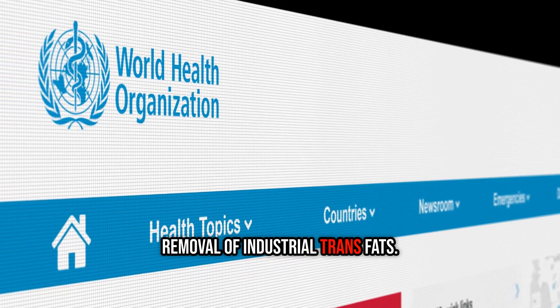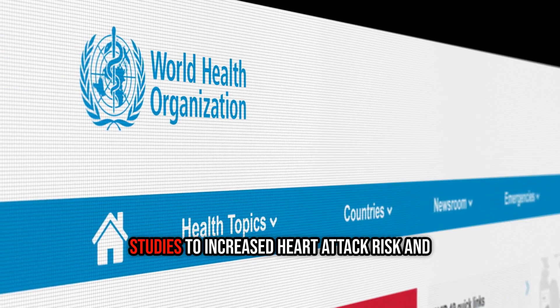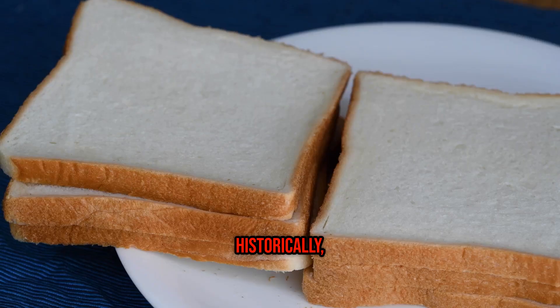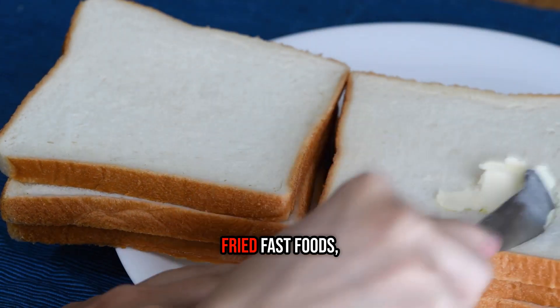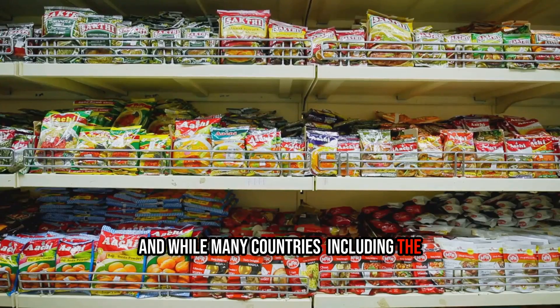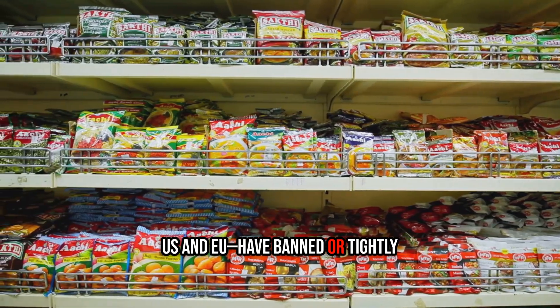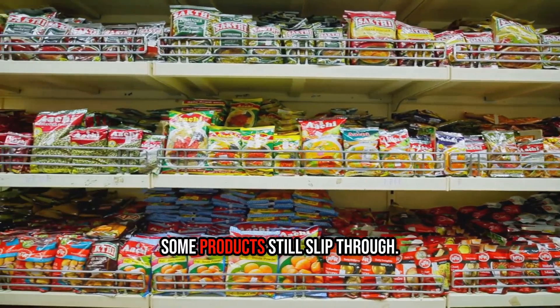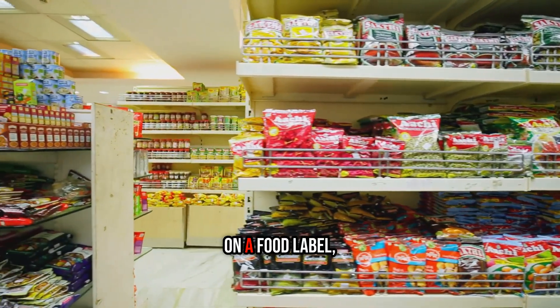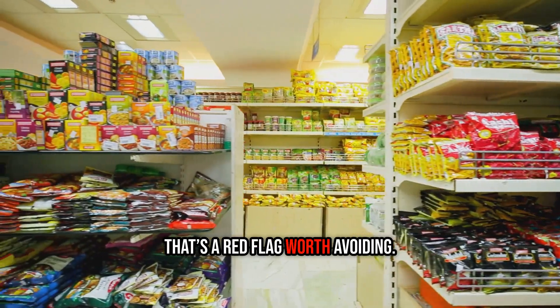This is why the World Health Organization has strongly advocated for the global removal of industrial trans fats. They've been consistently linked in studies to increased heart attack risk and premature death. Historically, they were common in margarines, fried fast foods, and packaged pastries. And while many countries, including the US and EU, have banned or tightly restricted them, some products still slip through. If you see partially hydrogenated oil on a food label, that's a red flag worth avoiding.